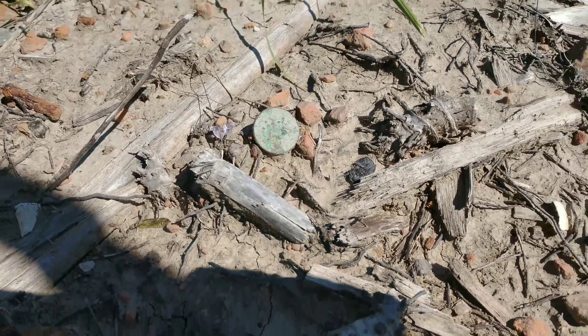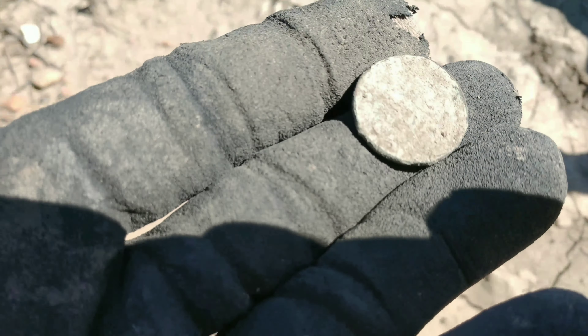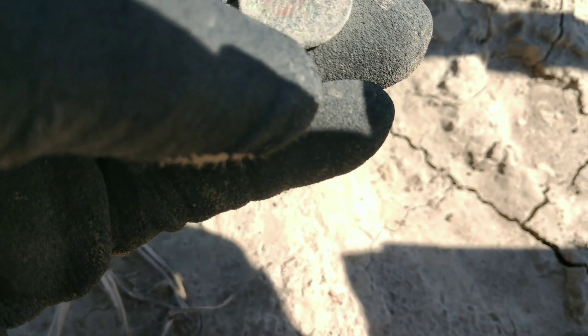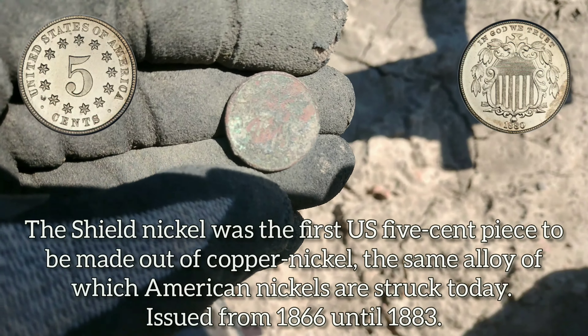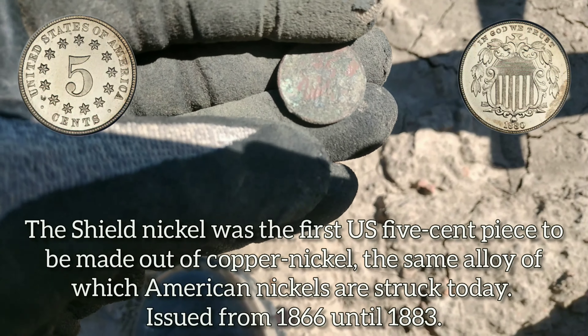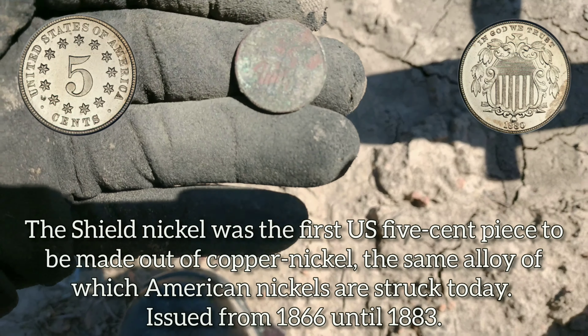Got another surface find here. Rings up like a nickel, looks like the size of a nickel. Oh, it's going to be a shield nickel — second coin of the day, second variety of nickel for the day. Awesome. You can see the five there — I may get a date off this one. Let me get a toothpick on it. I couldn't get a date, maybe when I get home I'll look at it through my loop. But I will take a shield nickel any day — that's the age of the stuff I'm after, if not older.